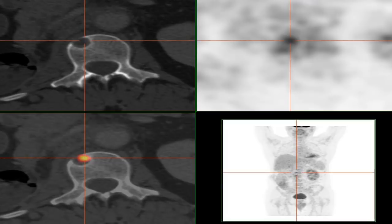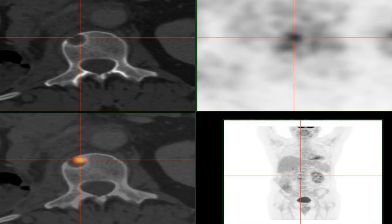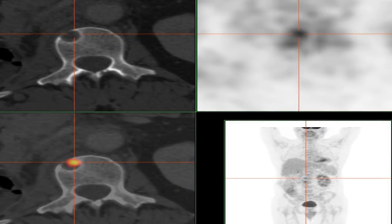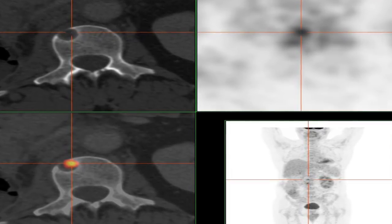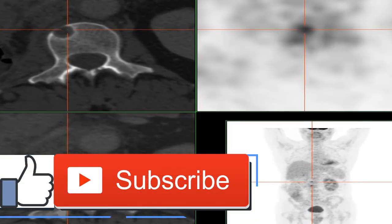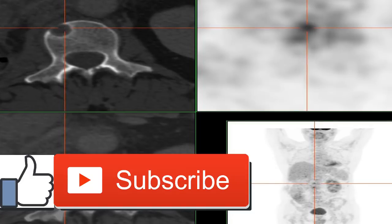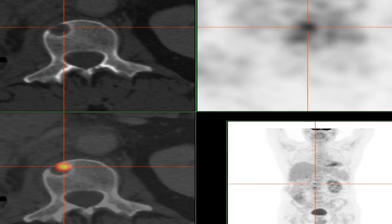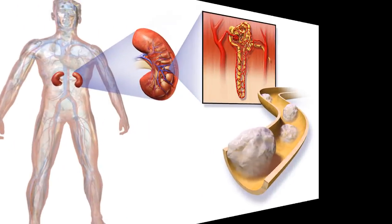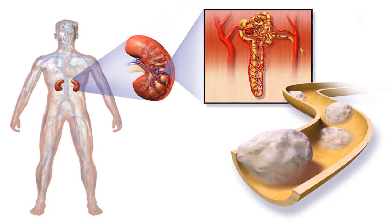One of the first symptoms of kidney cancer is the appearance of blood in the urine, and sometimes a lump can be felt in the abdomen. To diagnose kidney cancer, a doctor will perform a physical exam and order imaging tests such as ultrasound, CT scan, and MRI. Your doctor will also order a urinalysis and other lab work if they suspect cancer or other kidney disease. If the lab and imaging tests reveal a suspicious mass, your doctor will do a biopsy to check for malignant cells.